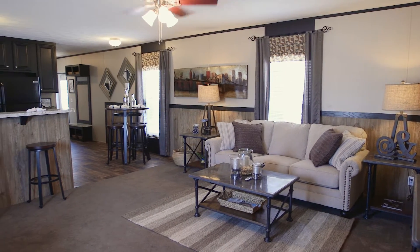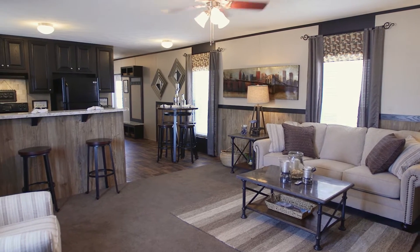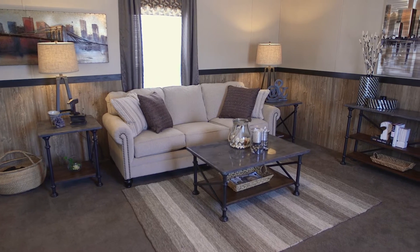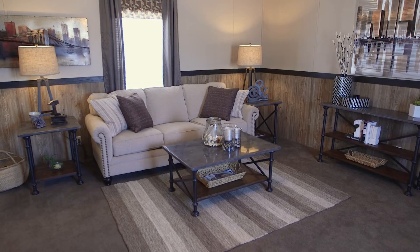In the living room, an open floor plan sets the stage for design flexibility. Two-tone wall boards offer rustic sophistication that's complemented by the weather-worn wood-style panels and dark-stained trim work.